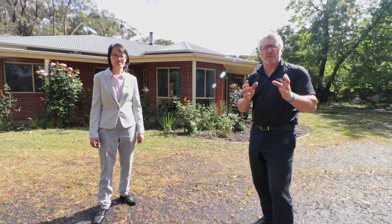But folks, you're in for a very, very big surprise as we take you through this home. Let's go in and take a look around.